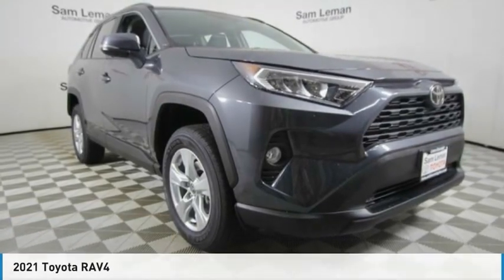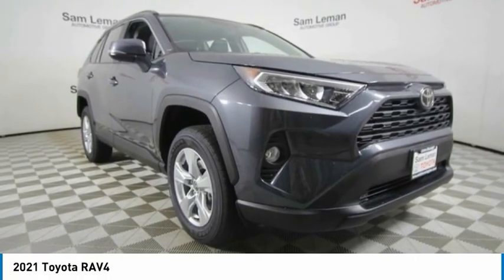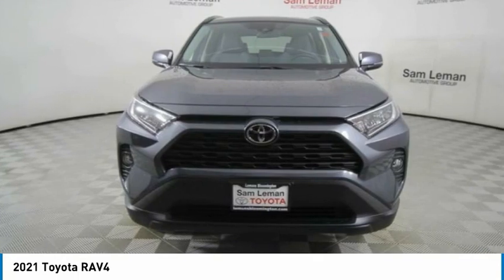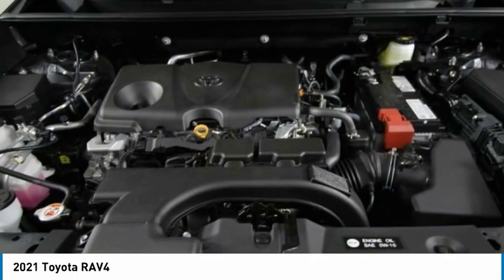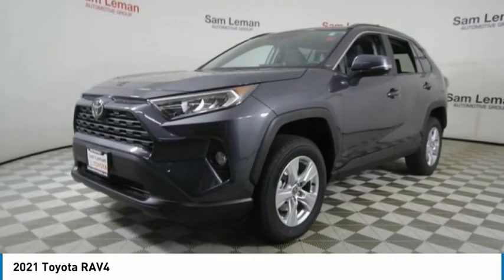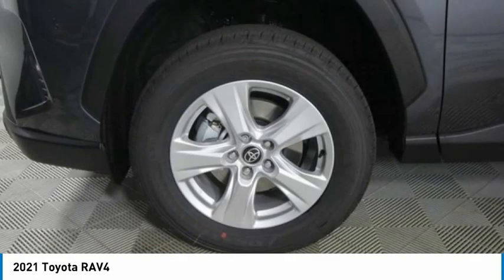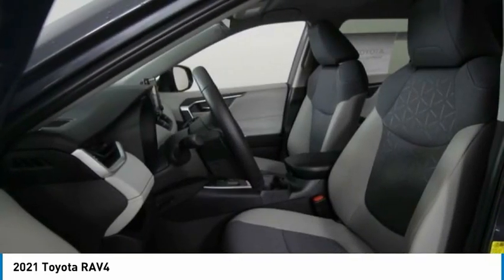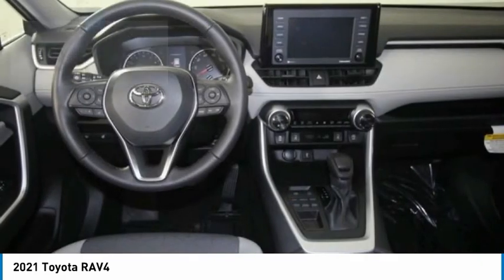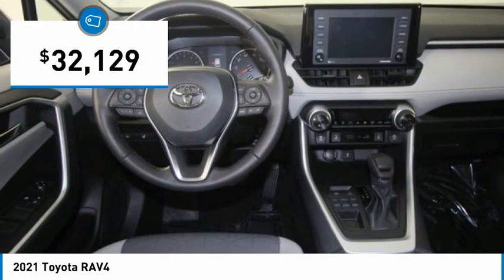The 2021 RAV4 is one of the most fuel-efficient SUVs in its class. Versatile and efficient, the RAV4 mixes the comfort and drivability of a sedan with the benefits of an SUV. This highly evolved, well-packaged crossover SUV lets you have it all and is priced below $35,000.